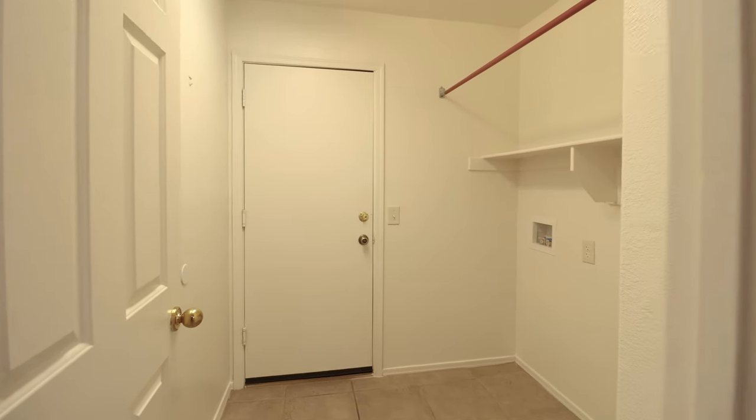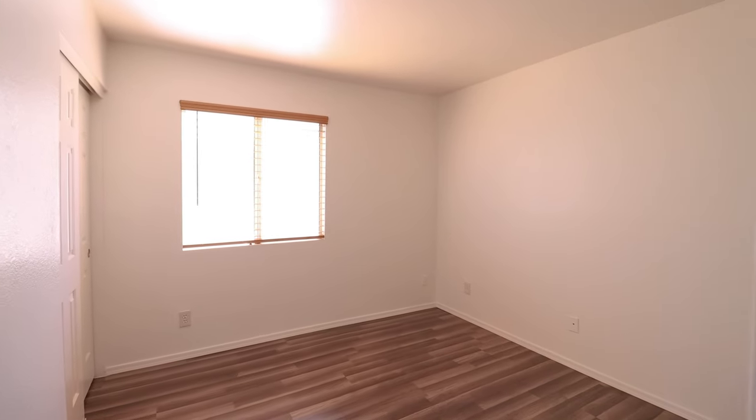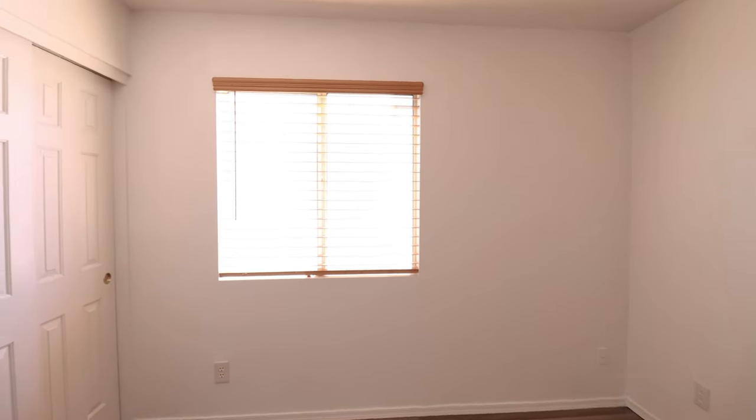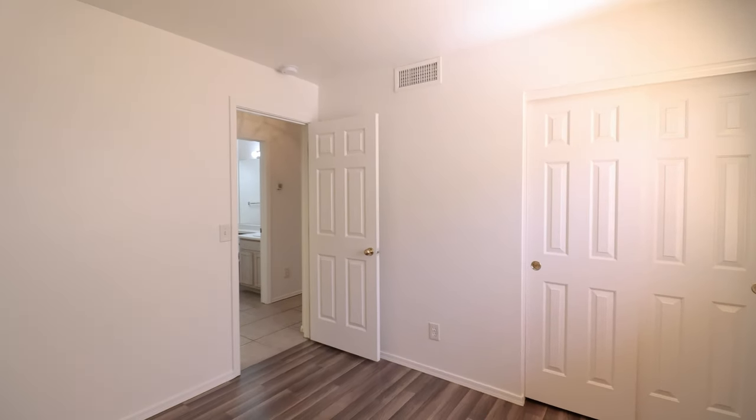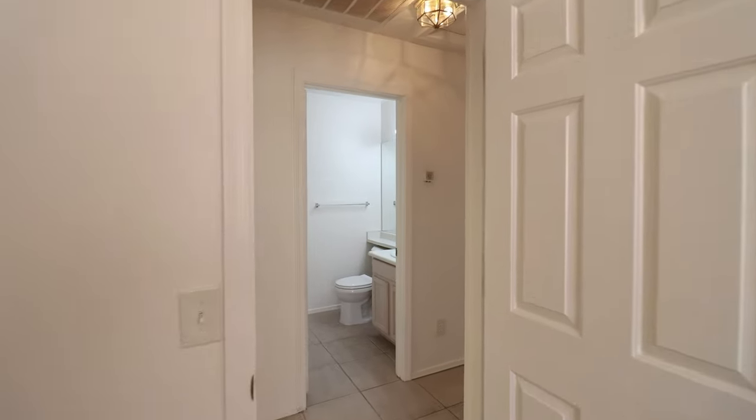This home is available, and if you are interested in making this your home, please visit us at our website leaseaz.com. You can view more photos of this home, make an appointment to view it at your own convenience, and you can apply for this home as well. Again, that's leaseaz.com.